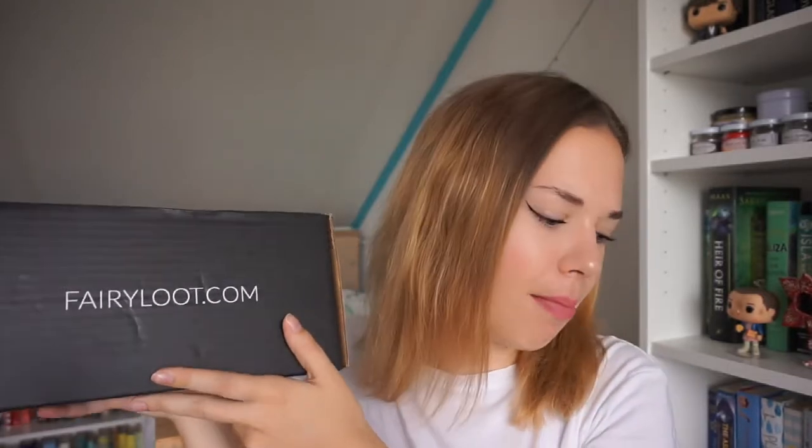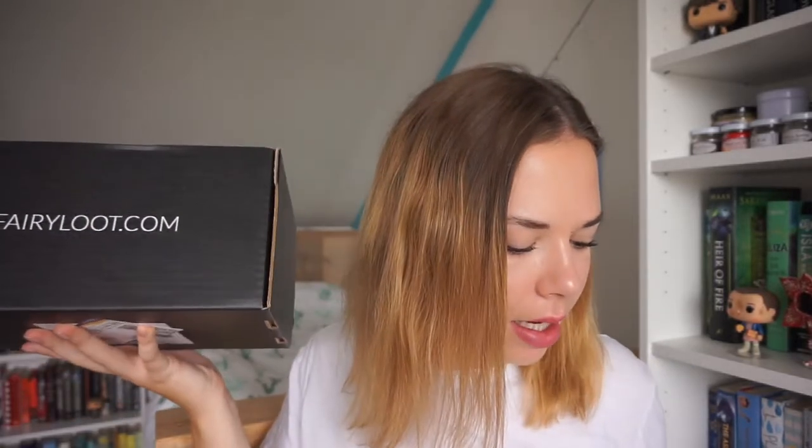Hi guys! My name is Sabine and welcome to another video. Today I have a really exciting Fairyloot unboxing and I'm really happy that I finally received this box. Today is the 29th of August, so it came in really late, but they also announced that on their Instagram because one of the products inside this box was delayed with shipping, so that was unfortunate.